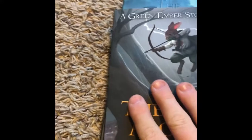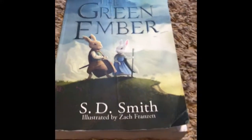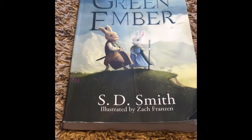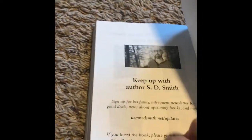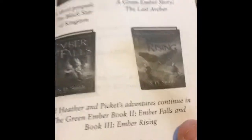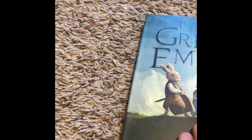They also have four extra books. One of them is The Last Archer — it's a Green Ember story and another awesome book. Then they have The Wreck and Rise of Winston Mariner, and The Black Star of Kingston, which is the prequel to this. That's a Green Ember story, along with Ember Rising and Ember Falls, which I'll be talking about.